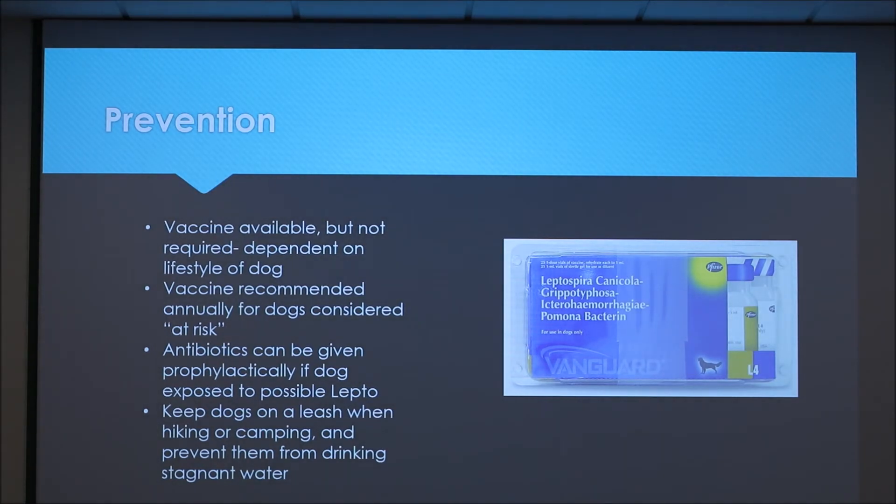There's a vaccine available for leptospirosis. It's not a required vaccine but it's dependent on the lifestyle of the dog — if you have a dog that you go camping or hiking with a lot, it is recommended annually. It's also recommended that you keep your dog on a leash and prevent them from drinking any stagnant water.